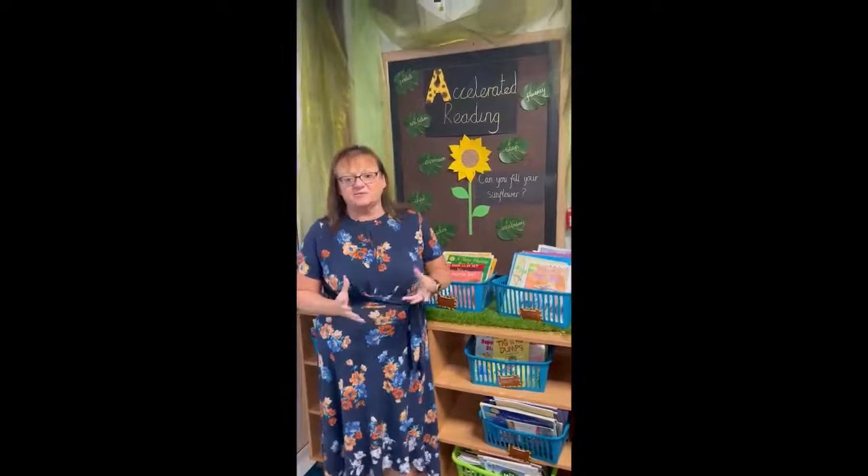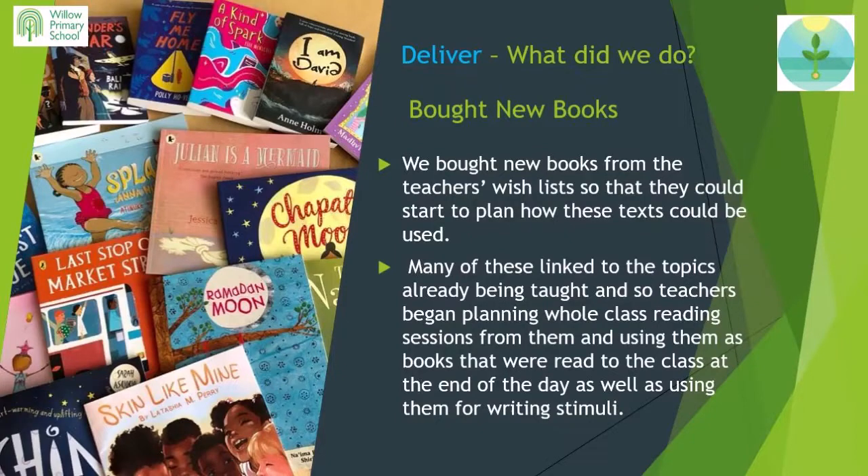We started by looking at diverse book lists that other people had compiled, then asked teachers to create their own wish lists, and began by buying some books from these lists. We were then able to update the texts used in class as writing stimuli and those used for whole class guided reading. These, alongside our reading passport books, have formed our diverse reading spine.